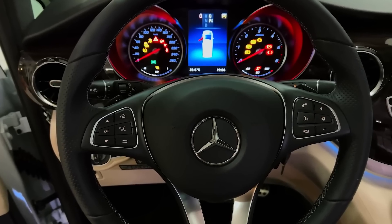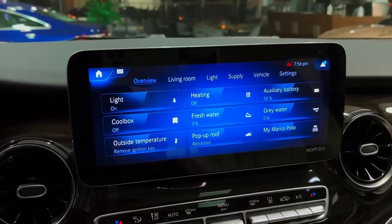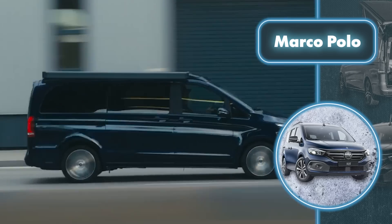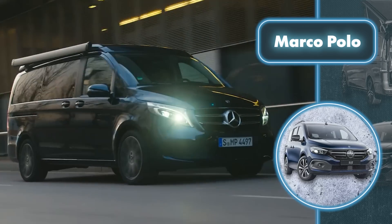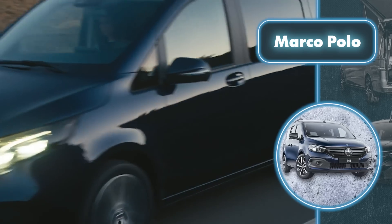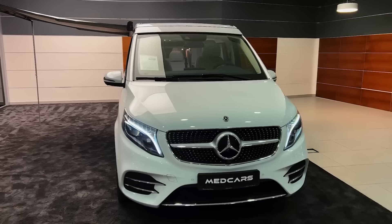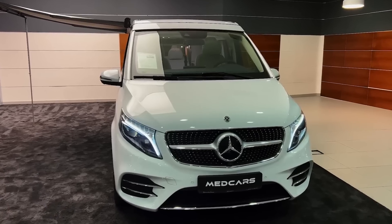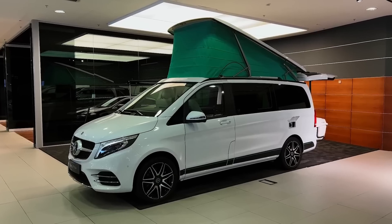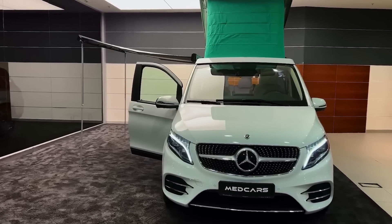This modern van boasts not only a sleek design but also impressive technological features, including a multimedia system, satellite navigation, and seamless smartphone integration. A smooth and comfortable ride is essential for any vehicle, and the Marco Polo excels in this department thanks to its turbo-diesel engine options — one with 163 horsepower and another with a more powerful 239 horsepower. The latter configuration can accelerate from 0 to 62 miles per hour in just 8.6 seconds.